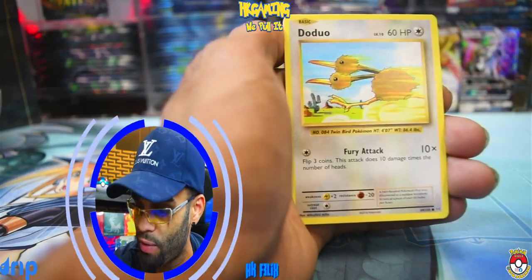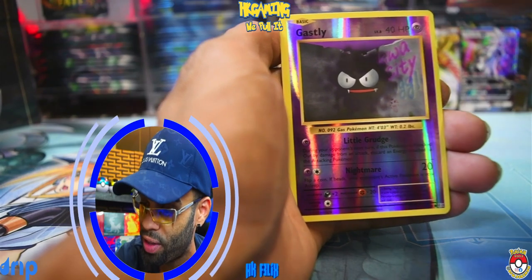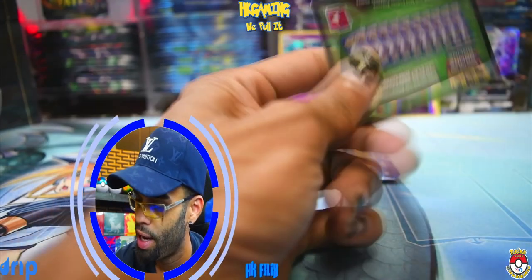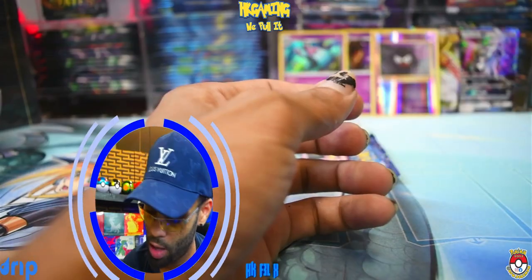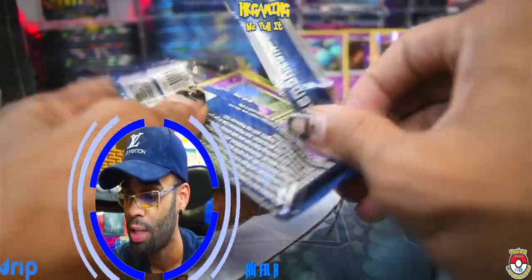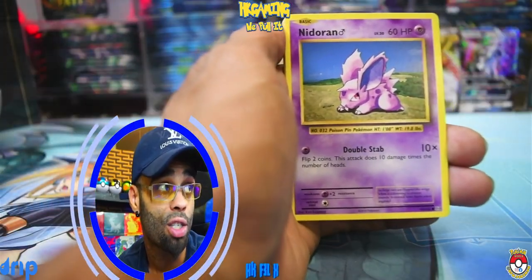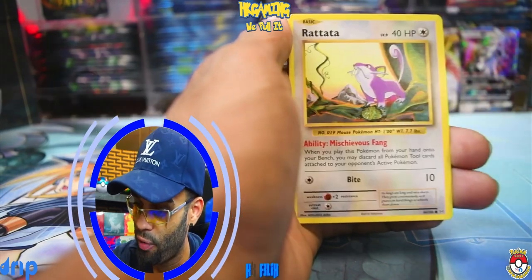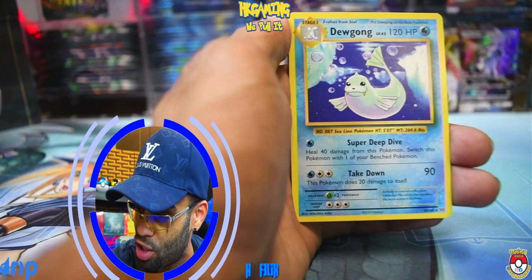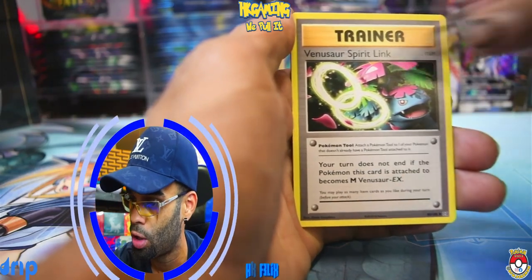We got the Nidoran, we got the Ponyta. Evolutions coming in — second to last pack! We got the Gastly reverse hollow coming in, to go with the Gengar we'll put that over there. And we got a Farfetch'd non-hollow rare. We got the Switch, a Machoke, the Full Heal — and there you go. Evolutions code card coming in for you all. Last pack magic — you got a lot of great hits: two full arts, two hollows, and some other cool cards to go with it.